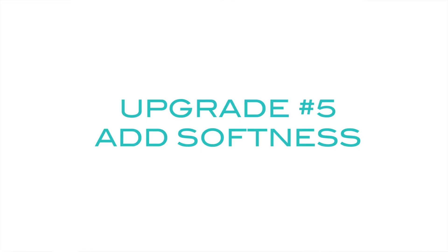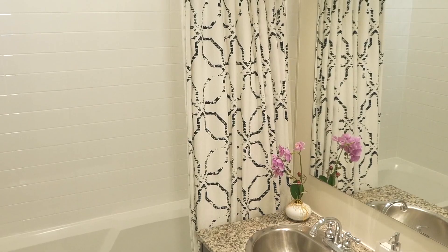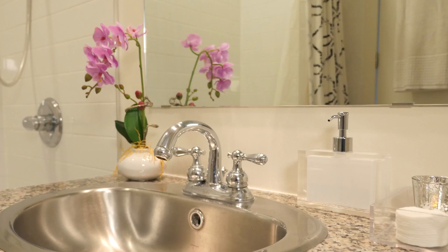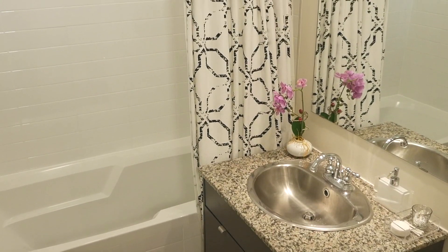And last but not least, upgrade number five. With all these hard lines, you need to add some softness. Everything in the room is open and airy, but I wanted to add some drama. So I hung this block-print geometric shower curtain — black and white, kind of edgy — but when it's all folded up, it just looks so pretty. We've got the drama with the shower curtain, so we're going a little more laid back with the towels. They're terry cloth but they have a ribbed texture, which continues that linear effect. And this faux orchid plant adds a natural element to the space and really completes the spa vibe.